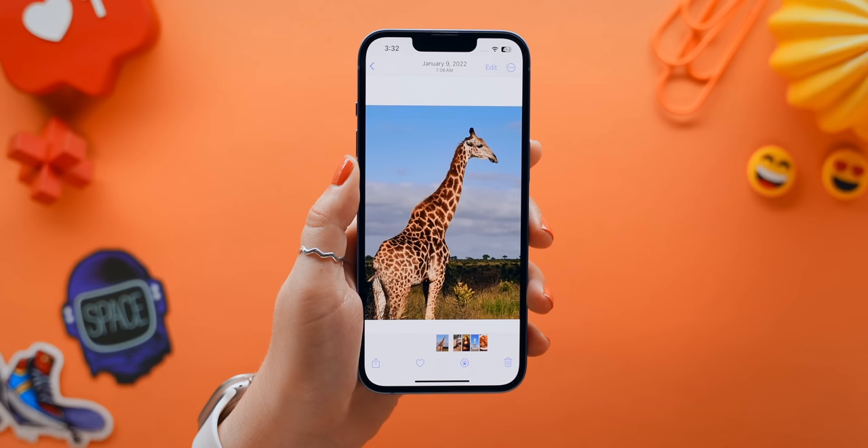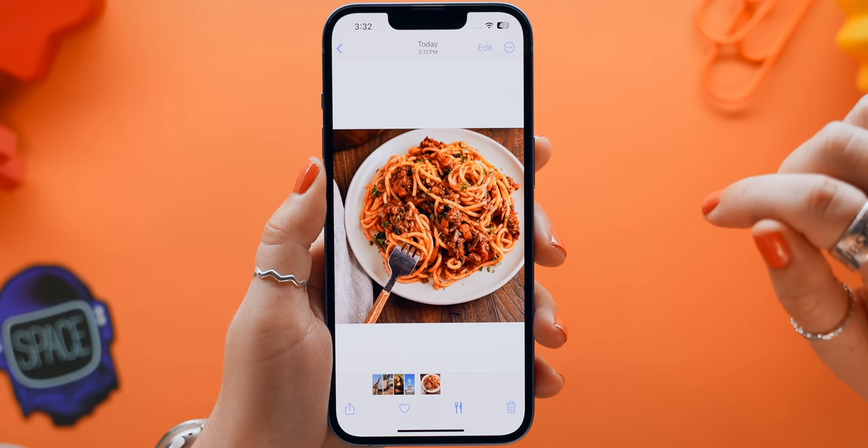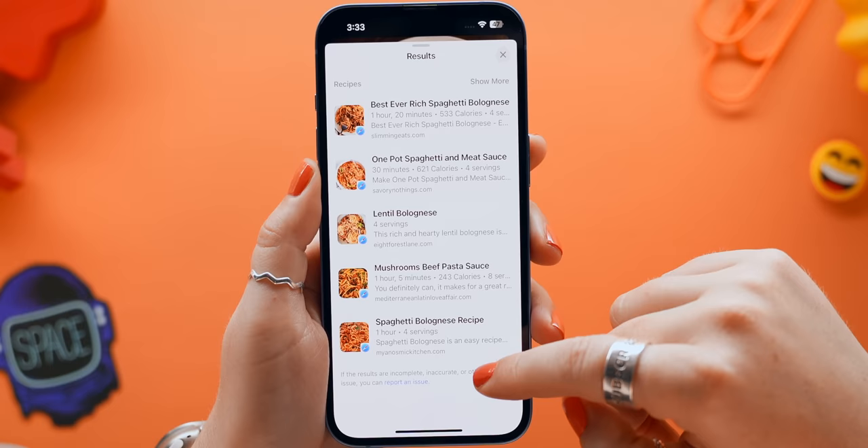The lookup feature also got an update, because now photos will automatically identify what's in every picture and label it with icons. What's even crazier is that with some pictures, like a food dish, if you tap on the lookup icon, it'll actually give you recipe results based on that picture.